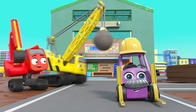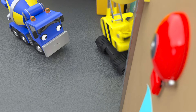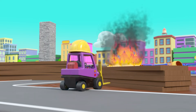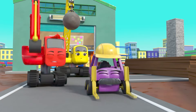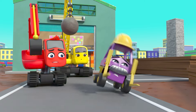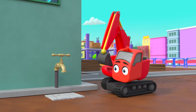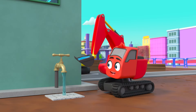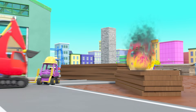Oh no, another fire has started and there goes the alarm. It's even bigger this time! Where's Ashley the fire truck? Oh no! Don't worry — Diggly has a plan. He's filling up his digger with water to try to put out the fire.